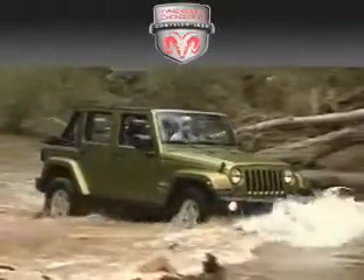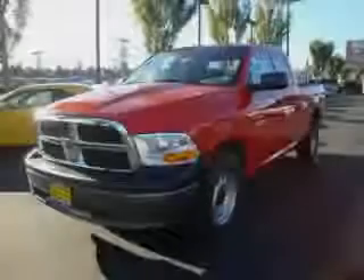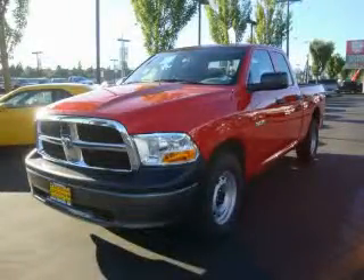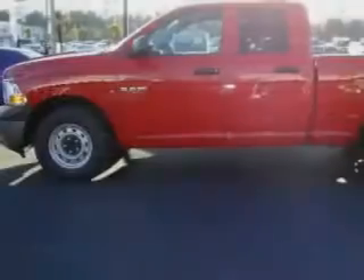Another fine vehicle offered by Tacoma Dodge Chrysler Jeep. This is a brand new 2010 Dodge Ram 1500, made for the job site, the trail, and the town.